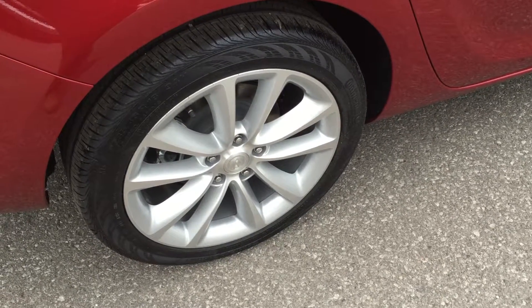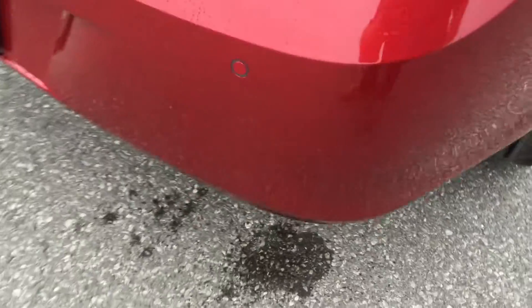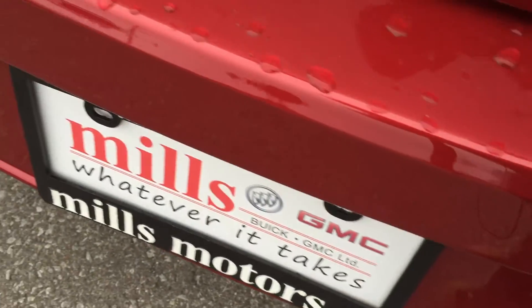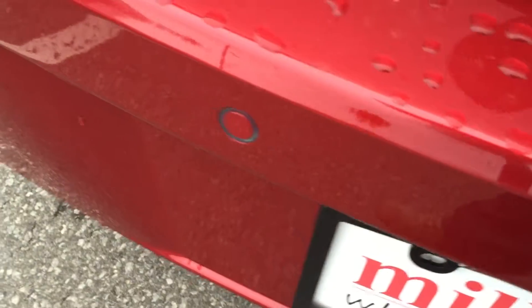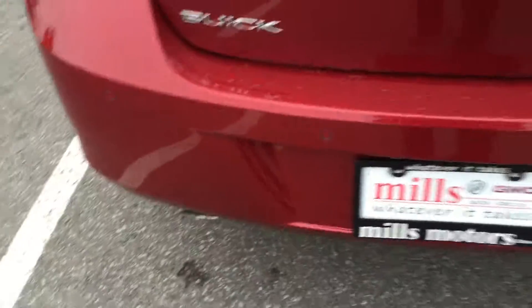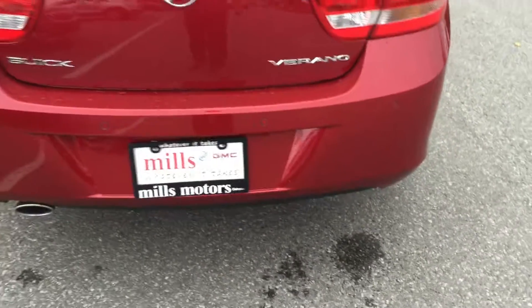18-inch machined aluminum multi-spoke wheels are on this Verano. Working your way towards the back, you'll see these parking sensors — ultrasonic parking sensors. So you've got your rear backup camera, but if you're getting a little too close to something, it's going to give you a tone or a beep to let you know to check your parking situation.